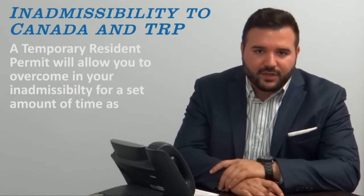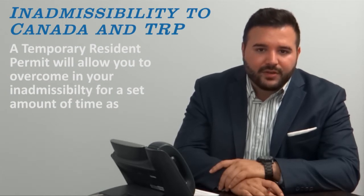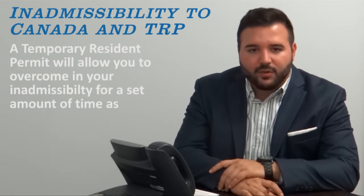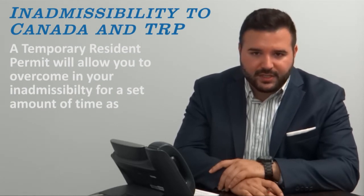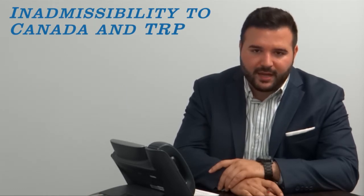Because this is a travel document, it is not necessarily a status document, meaning that if you have another intended purpose in Canada and require a status document — like a work permit or other such visa — you will require both these items in order to fulfill your intended purpose in Canada.